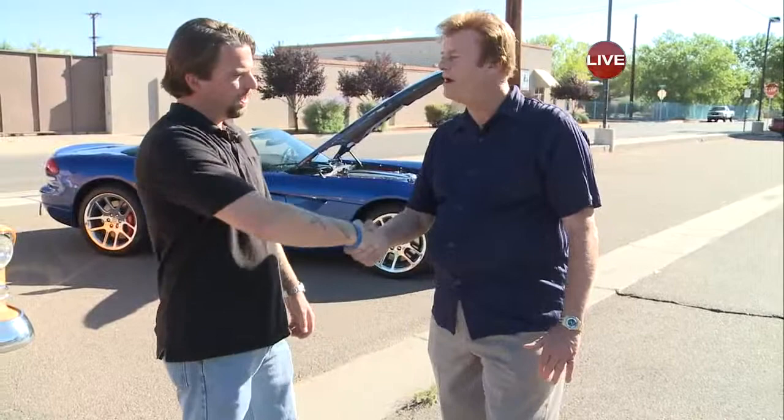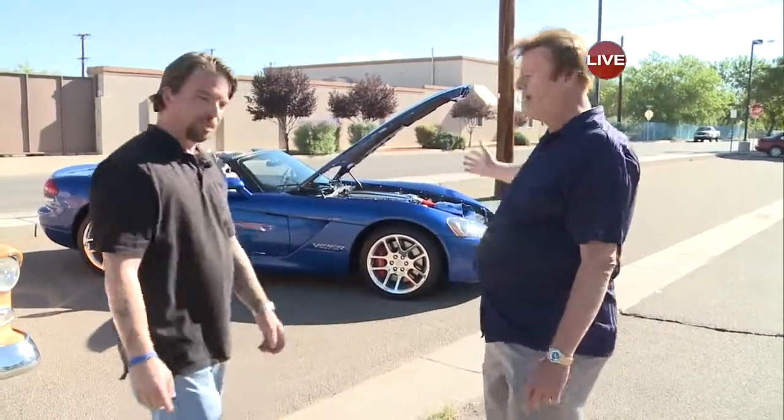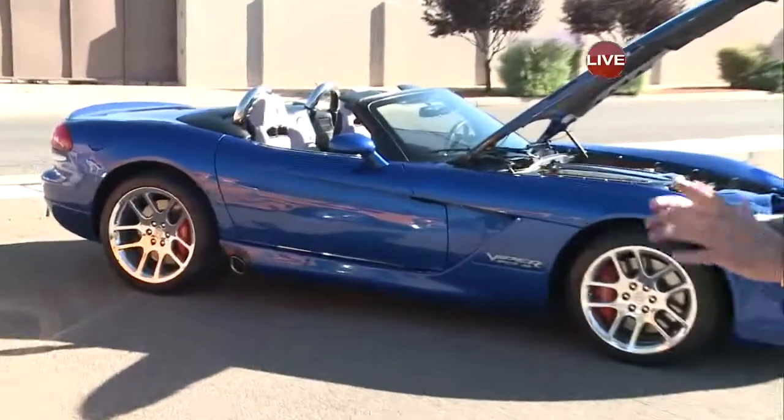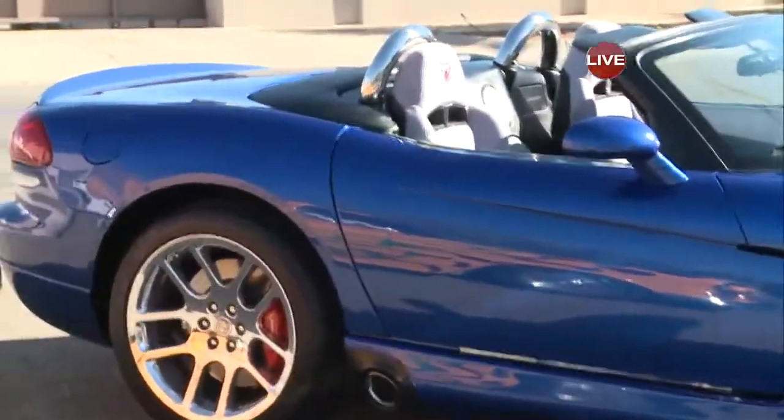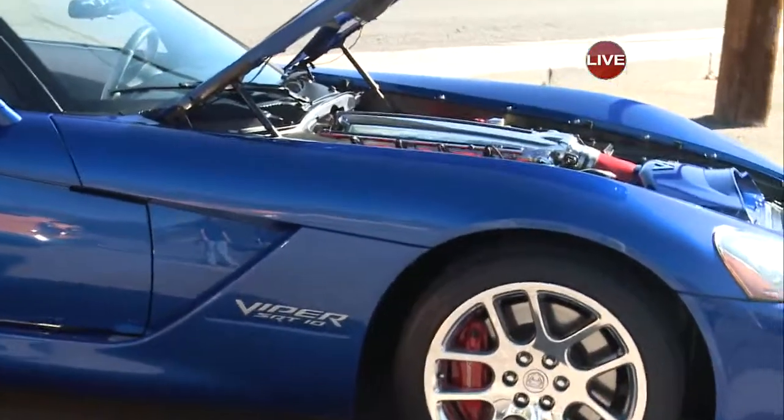I'm here with the car show promoter for this year's event, and we're going to be talking about some of the cars we have out here. We have four gorgeous cars. Michael, thanks for joining me. Good morning to you. It's my pleasure, Kenny. I understand this beauty is yours — this 2006 Dodge Viper. All these cars are really kind of one of a kind. This is one of 83 produced, 550 horsepower.